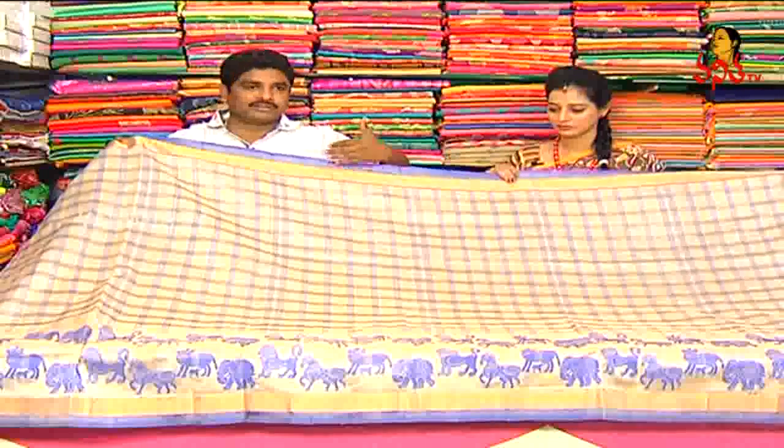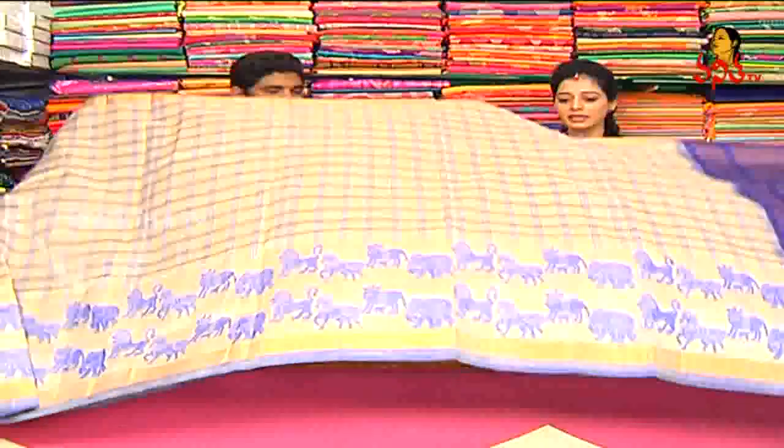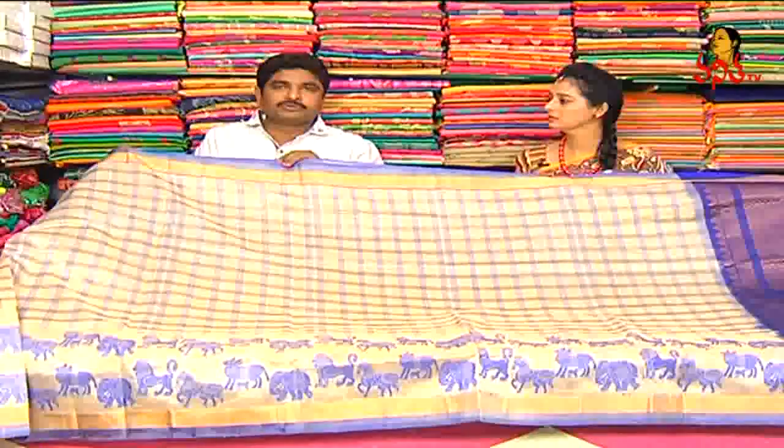We also have reasonable prices in three shops. We also have contrast blouse and plain blouse. We also have a cutie border. The price cost is five thousand forty rupees.